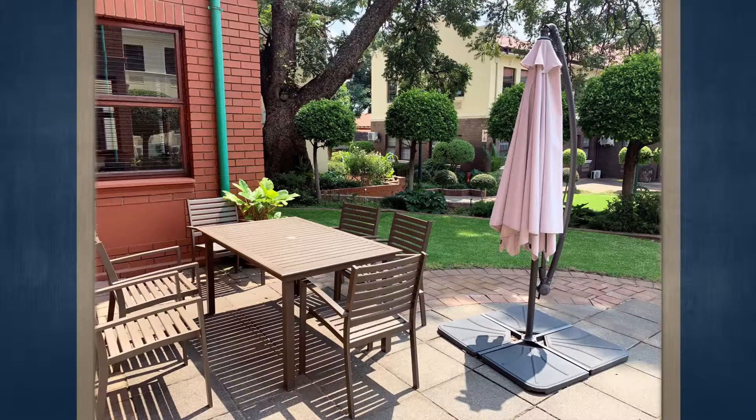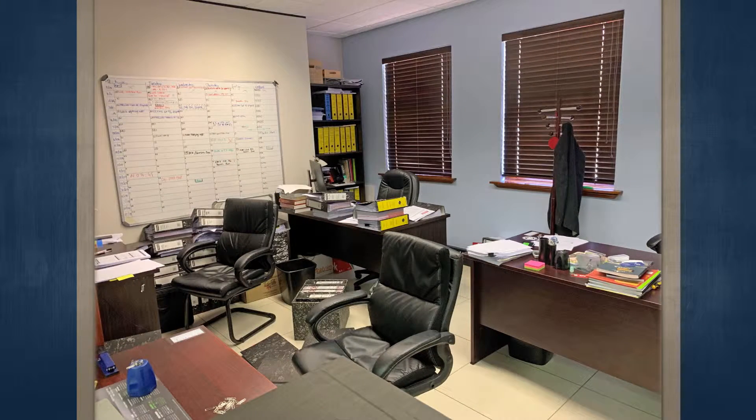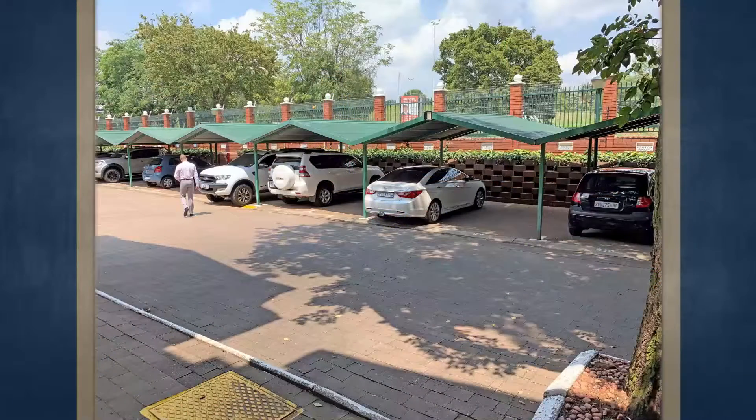Secure office park environment with good 24-hour security. Nestled away in the corner of Ravonia Boulevard, these offices are excellently located within walking distance to retail stores such as Woolworths, Pick and Pay and Chequers. There are also a number of restaurants, banks, etc.